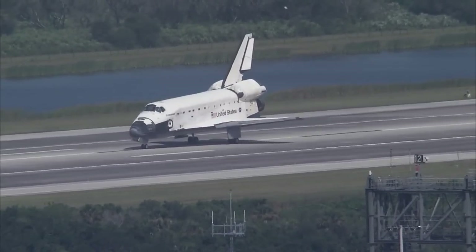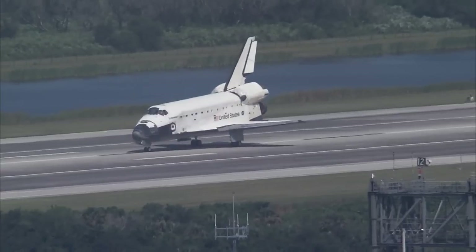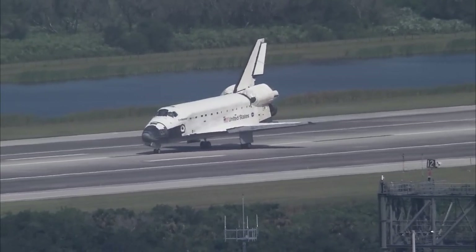Houston Endeavour, we'll stop. Roger, we'll stop. Endeavour, welcome home. Congratulations on a superb mission from beginning to end. Very well done.